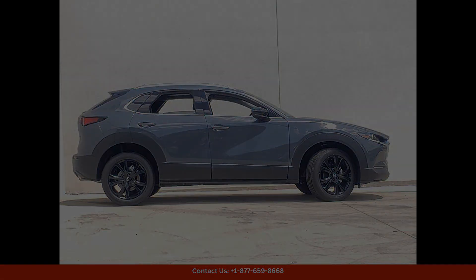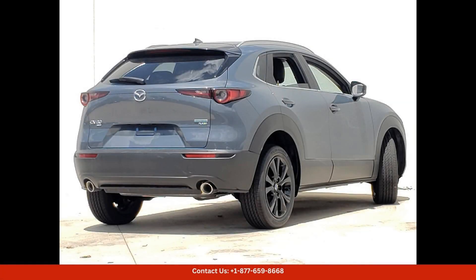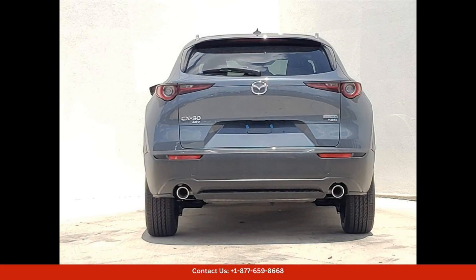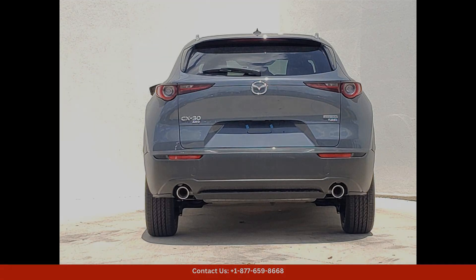Under the hood, you'll find a powerful 2.5-liter engine that delivers smooth and responsive performance on the road. The CX-30 is known for its agile handling and impressive fuel efficiency, making it a practical and enjoyable choice for daily driving or weekend adventures.